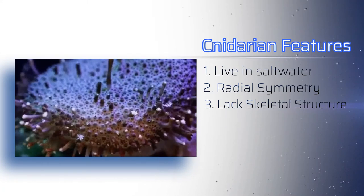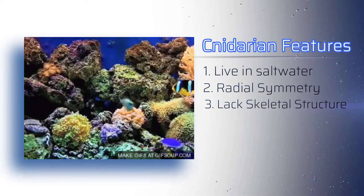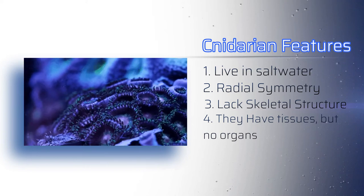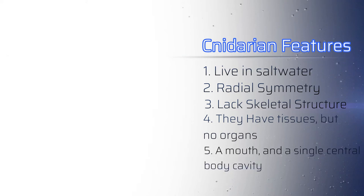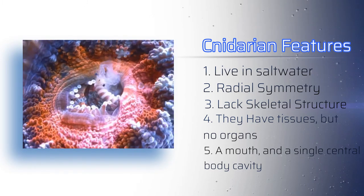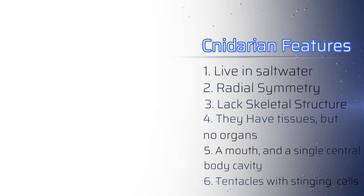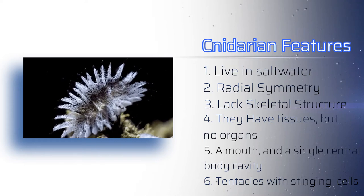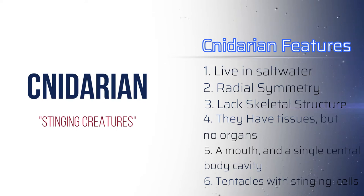Over time these structures can become the massive structures known as coral reefs. Cnidarians have tissues, but they rarely have organs. They have a mouth and a single central body cavity — what goes in must come out. All Cnidarians have tentacles and stinging cells in their tips. In fact, the name Cnidarian means stinging creatures.